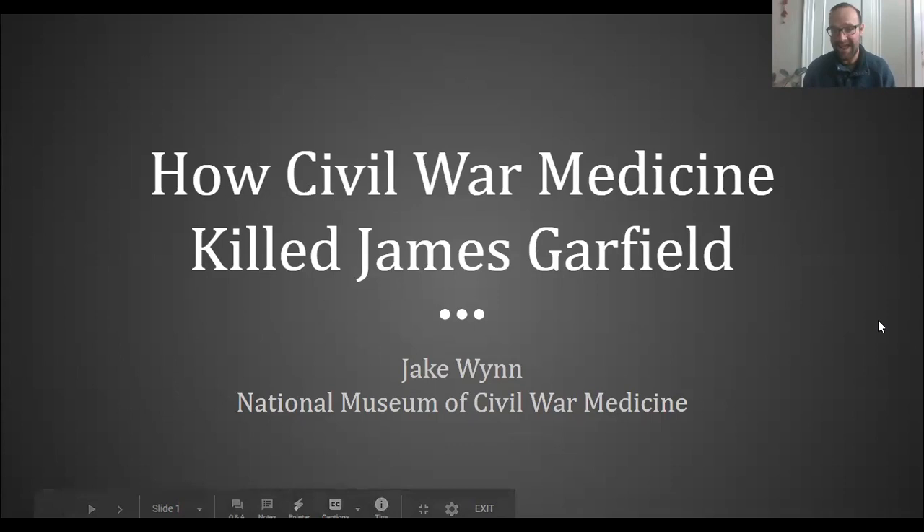Today we are going to be talking about the assassination of James Garfield in 1881. I'm going to pull up my screen share so you all can see some visualizations of the events in 1881 that we are going to be focusing on. You should all be seeing our first slide today.